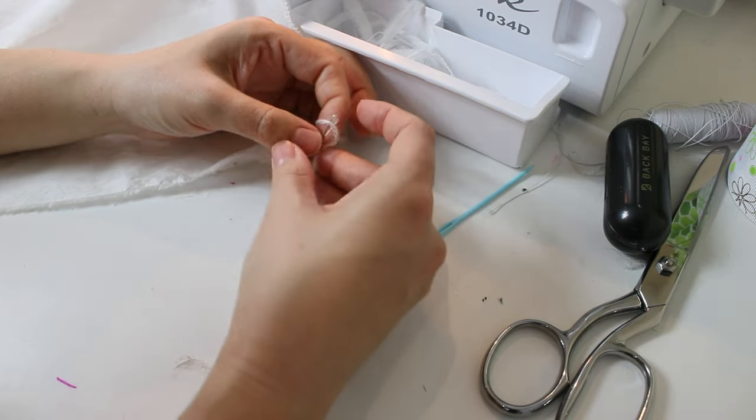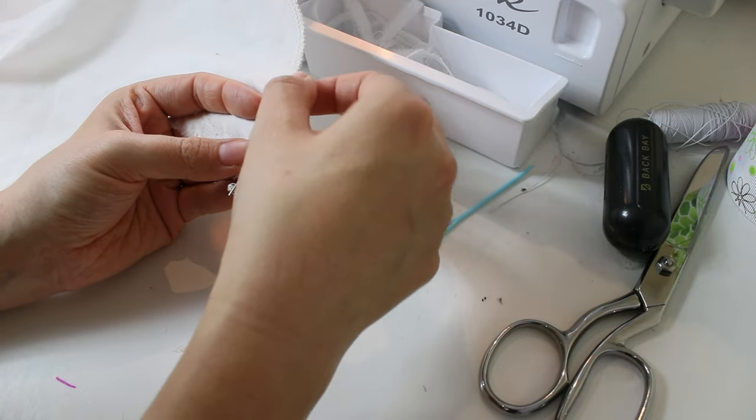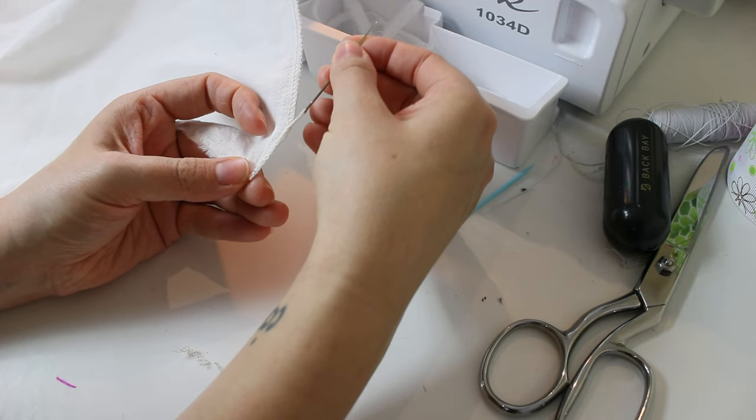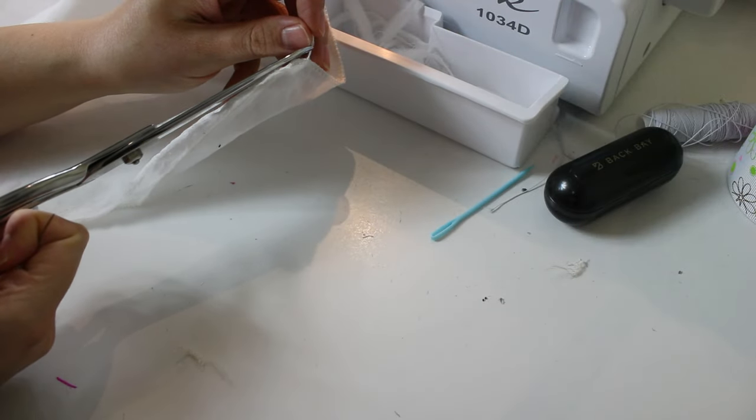To finish the ends of the serged pieces, I threaded the thread chain through a darning needle, threaded it back through the serged edge, and snipped the end. If your thread chain is a little too short, you can also insert the needle into the serged edge first, then thread the chain and pull.